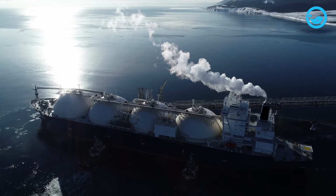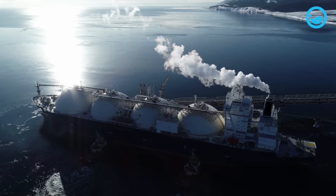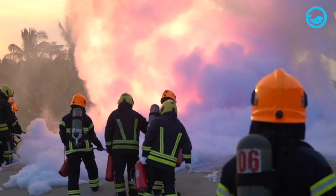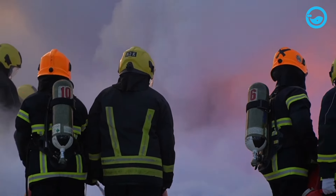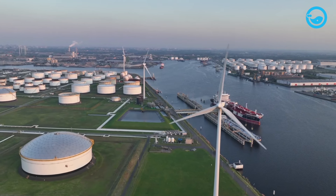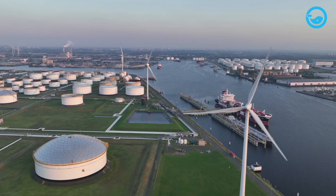LNG is odorless, colorless, non-toxic, and non-corrosive. However, LNG is highly flammable once evaporated into gas, prone to freezing or causing asphyxiation. Therefore, storing LNG in large tanks is a safe method.